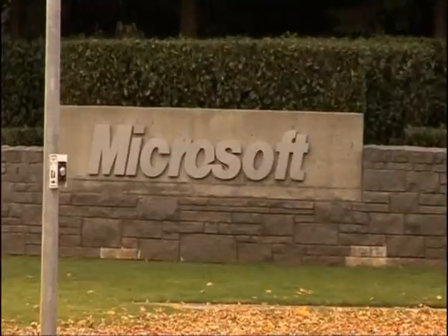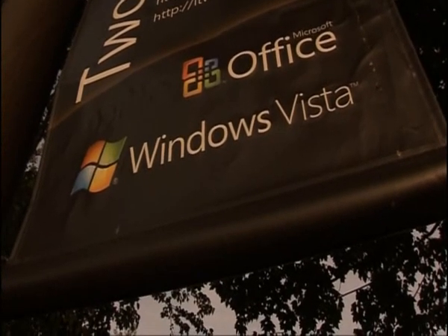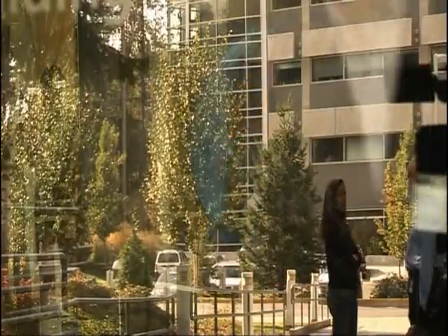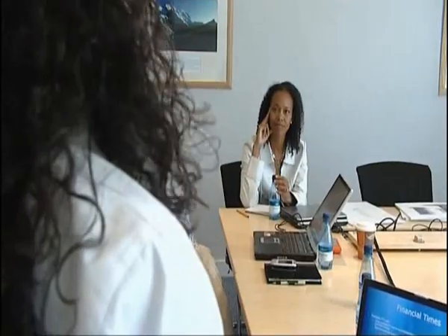By last spring, the developers had been working away on Vista for over four years. Eventually, the first prototypes were circulated inside the company to great excitement. In Microsoft, enthusiasm is a way of life — with team members declaring the new features really cool.